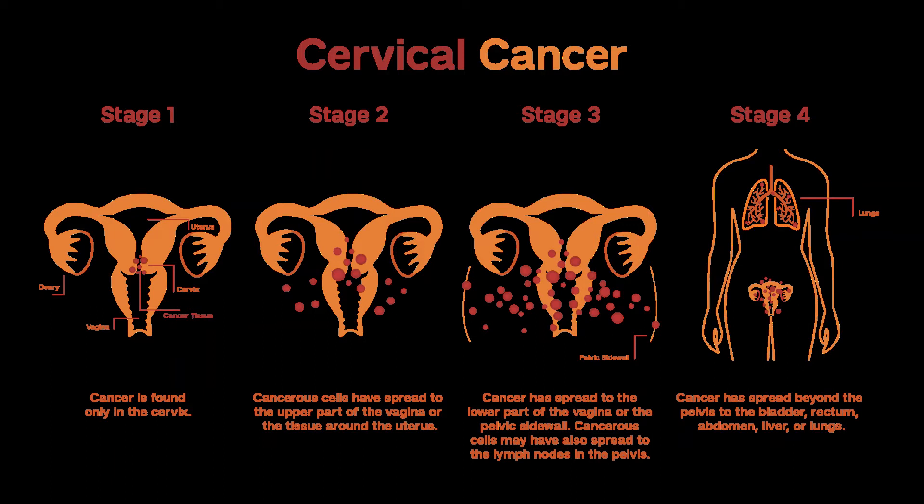Stages IB and IIA — Stages IB1 and IB2. For women who want to maintain fertility: Radical Trachelectomy with Pelvic Lymph Node Dissection and sometimes removal of the para-aortic lymph nodes. For women who don't want to maintain fertility: Radical Hysterectomy with removal of lymph nodes in the pelvis and sometimes para-aortic lymph nodes. If no lymph nodes have cancer, radiation may still be considered if the tumor is large, has grown into blood or lymph vessels, or is invading the stroma. If cancer has spread to the parametria, lymph nodes, or margins are positive, radiation (EBRT) with chemotherapy is recommended, and brachytherapy may follow. Radiation using both brachytherapy and external beam radiation may be an option if a woman is not healthy enough for surgery, or chooses not to have surgery. Chemotherapy may be given with radiation — concurrent chemoradiation.